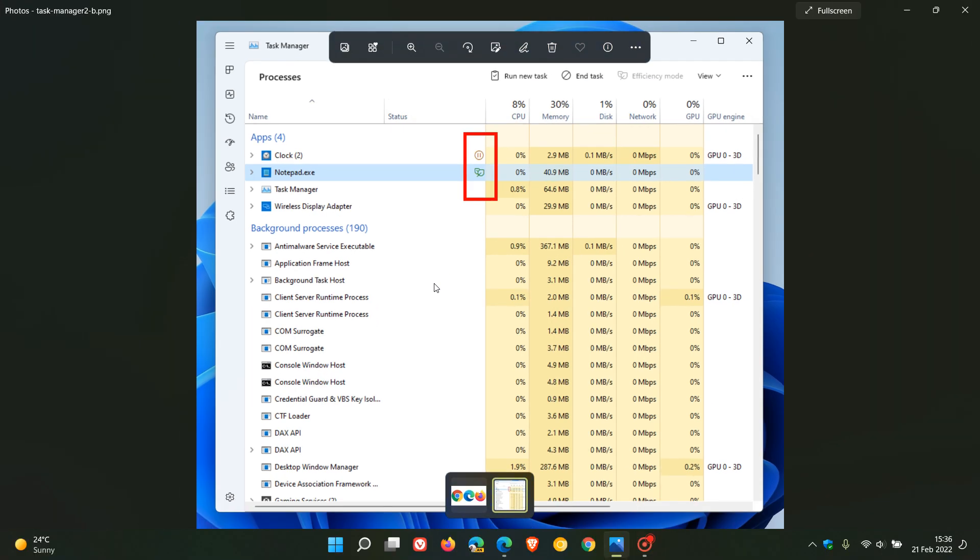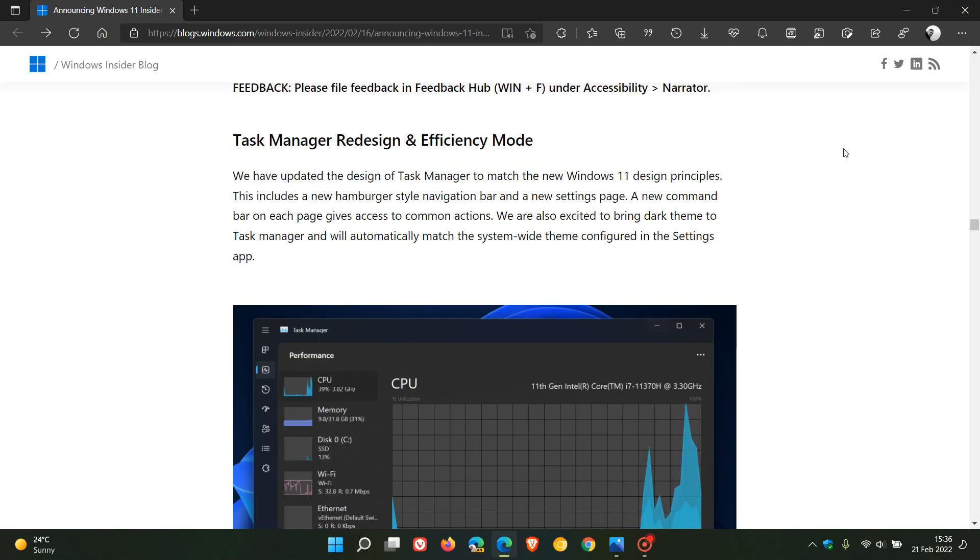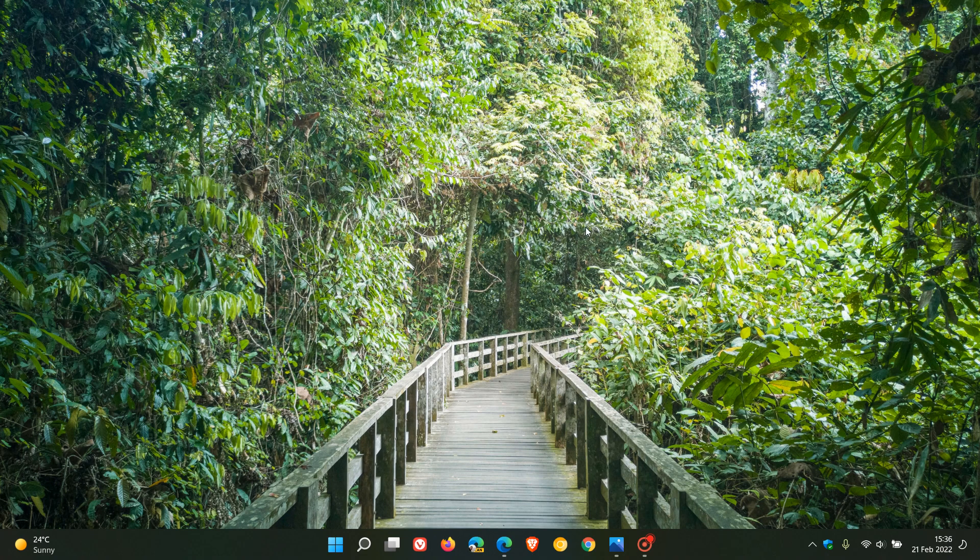It's worth noting that this is a feature still being tested in the Dev Channel Build 22557, so it's not yet official that this will be rolling out to a stable version later this year. Generally, a lot of the features in the Dev Channel do make their way to the stable version, and if it does, it will roll out to the general public later this year — most probably in the first feature update for Windows 11 version 22H2, also codenamed Sun Valley 2, which we could possibly see roll out in October and no later than November. The new efficiency mode will most probably benefit those running Windows 11 on a battery-powered device, such as a laptop.